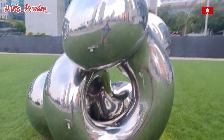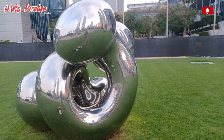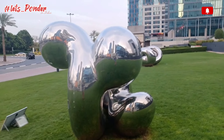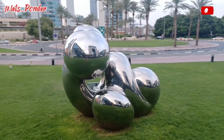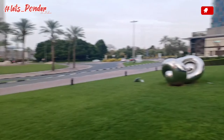Here is one more sculpture. It is completely in the shape of a bone, but it is completely twisted. I will show you a 360-degree view of this sculpture.